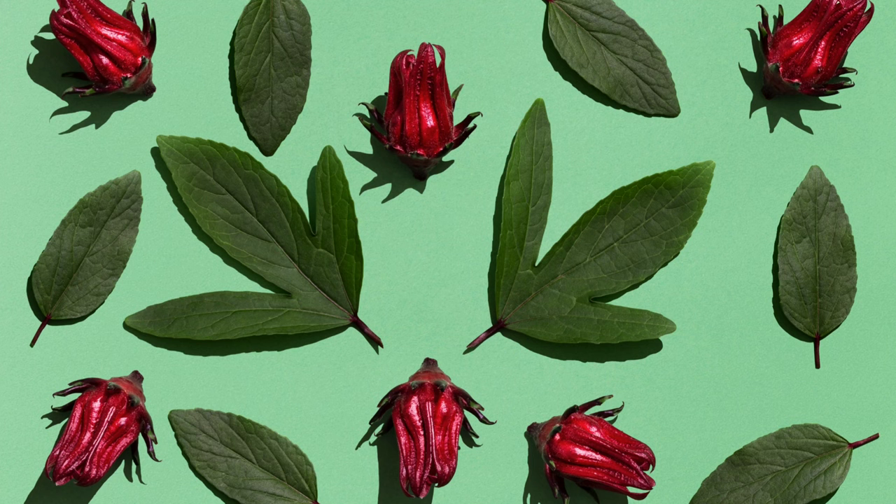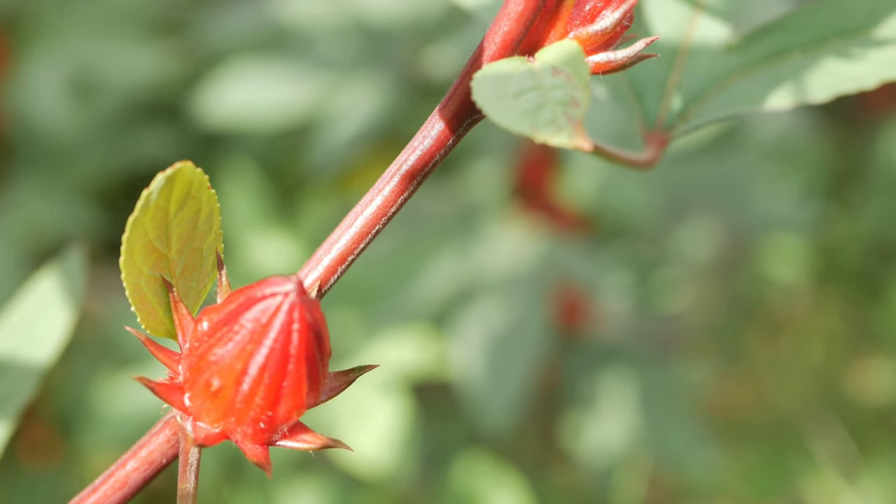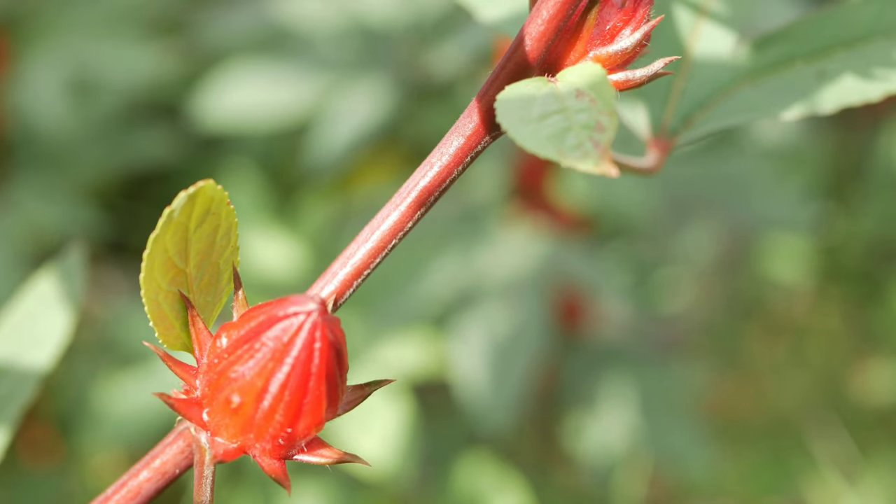Roselle leaves, also known as hibiscus sabdariffa leaves, offer several health benefits due to their rich nutritional content and medicinal properties. Here are some of the key health benefits of using roselle leaves.